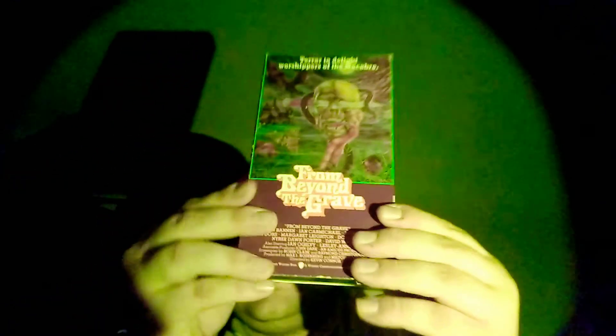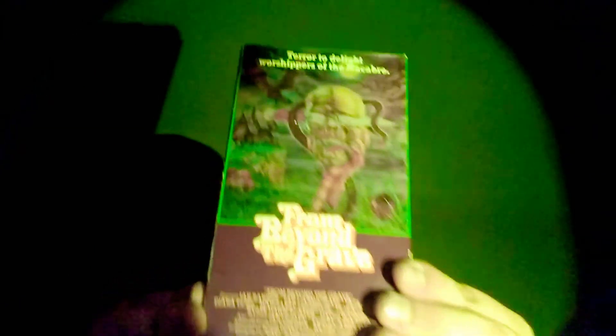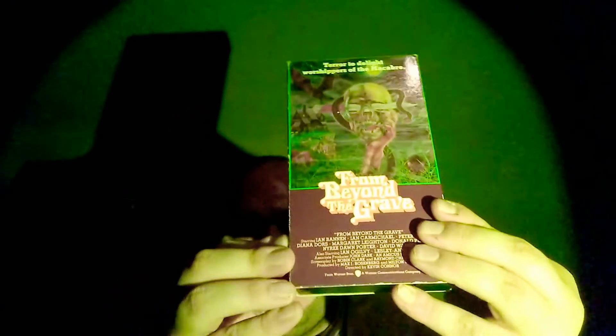The next one is Beyond the Grave. This one looks really cool — looks like a classic. Has a really cool cover art with a knife and a skull.